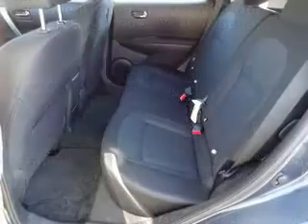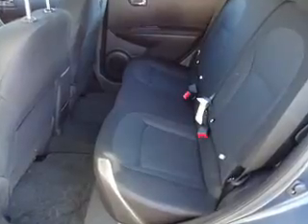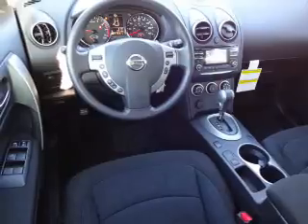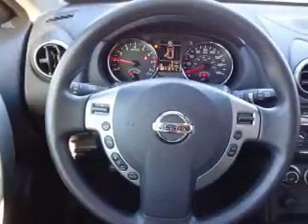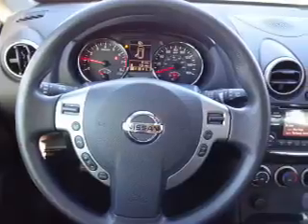Inside you'll find Bluetooth connectivity, an auxiliary input, steering wheel controls, a backup camera, curtain head airbags, front airbags, side airbags, side impact door beams, child safety locks, and an adjustable tilt steering wheel.